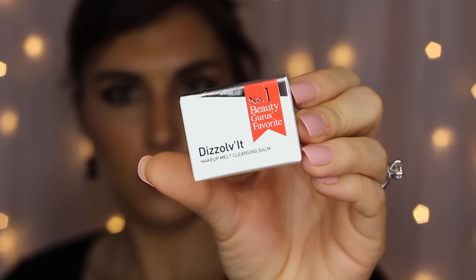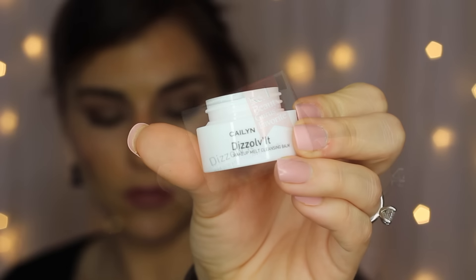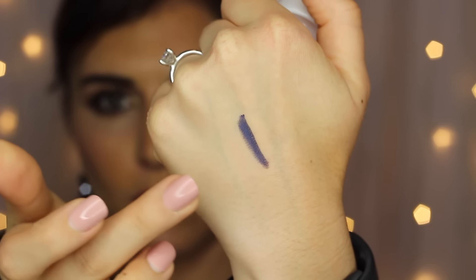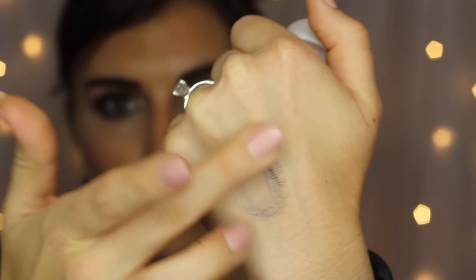The first product I want to talk about is the Cailyn Dissolv'It — a brand I'm not new to; I think I've gotten their products mostly through Ipsy. I have to say this is probably my favorite of theirs that I've ever tried. It's the Makeup Melt Cleansing Balm. It's more of a solid form — it's not going anywhere. You pick a little bit up — they recommend using a spatula, though it didn't come with one — and start massaging it into your face, where it turns from a balm into what they call an oil.